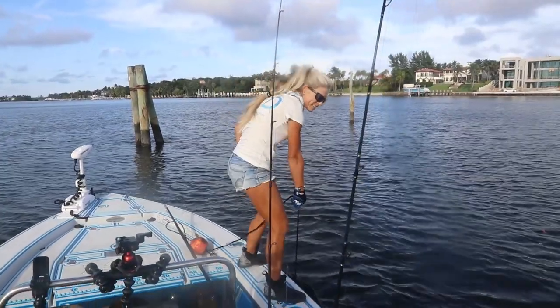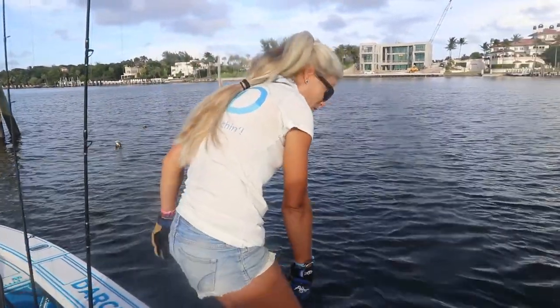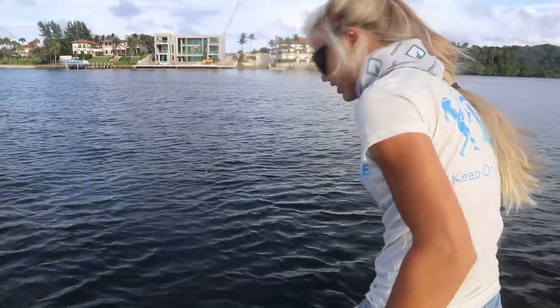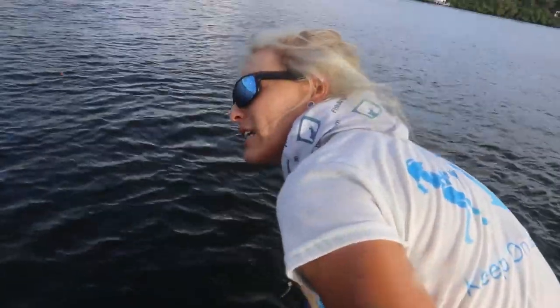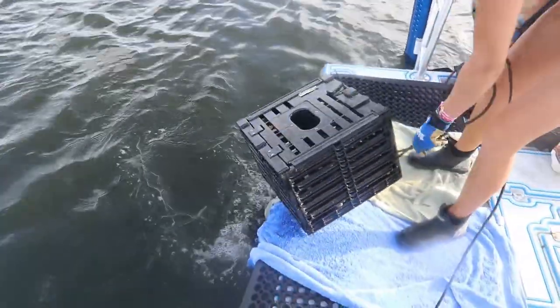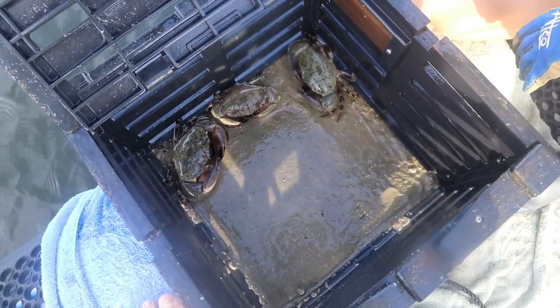It's exactly 10 days later. I actually got my hair done this morning and then we came out here. This has been a beautiful afternoon in Florida checking our stone crab traps. 2020 season has officially begun. Let me go ahead and pull up this trap and see what we got inside — we got some beautiful stone crabs in there.